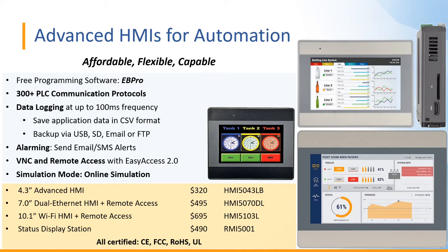We also have a status display station, often used for Andon message boards and KPI displays. The RMI 5001 has an HDMI output port so you can connect it to any HDMI monitor or large-screen TV, listing at $490. All of the models shown today are listed CE, FCC, RoHS, and UL.